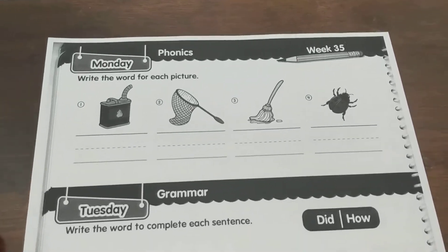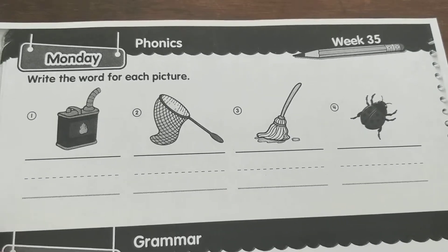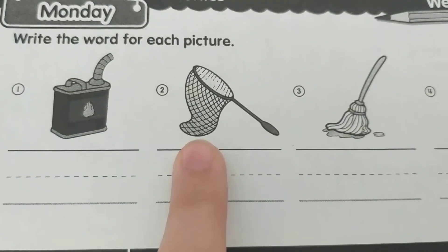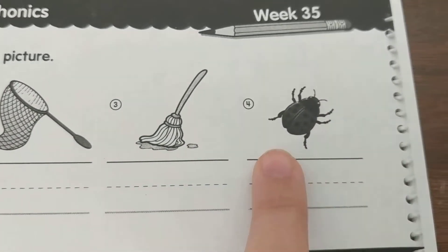Here is your ABC paper for week number 35. It says write the word for each picture. So I have gas, net, mop, bug.